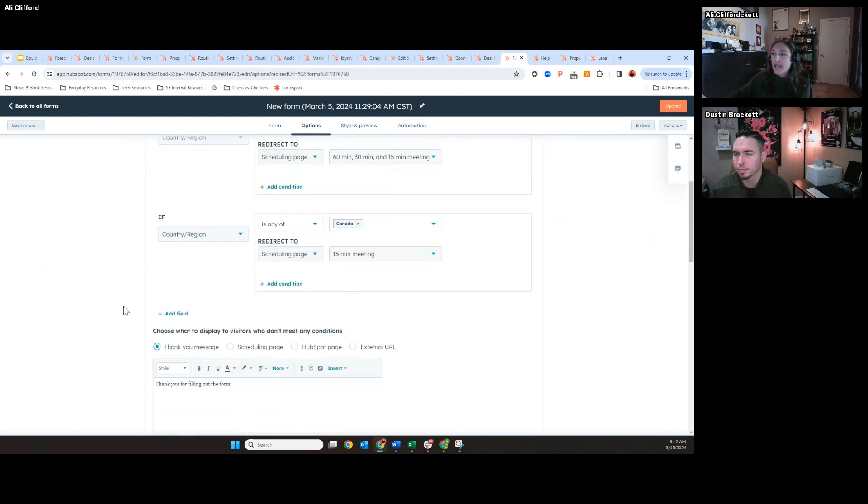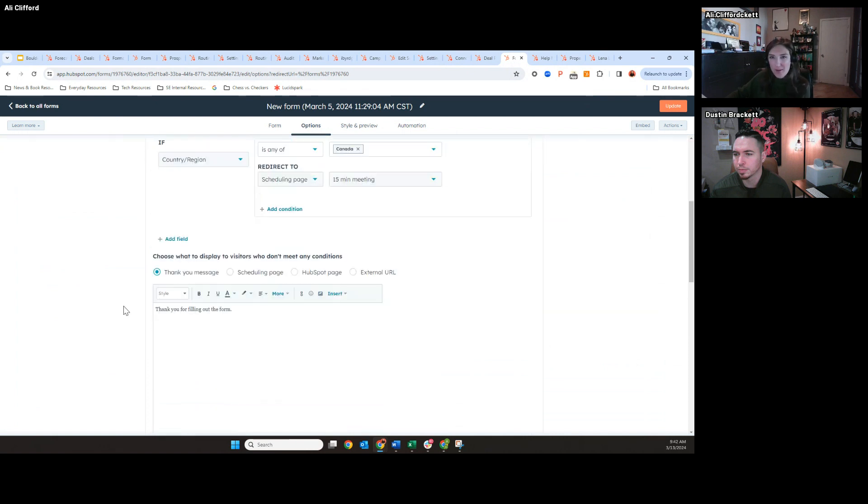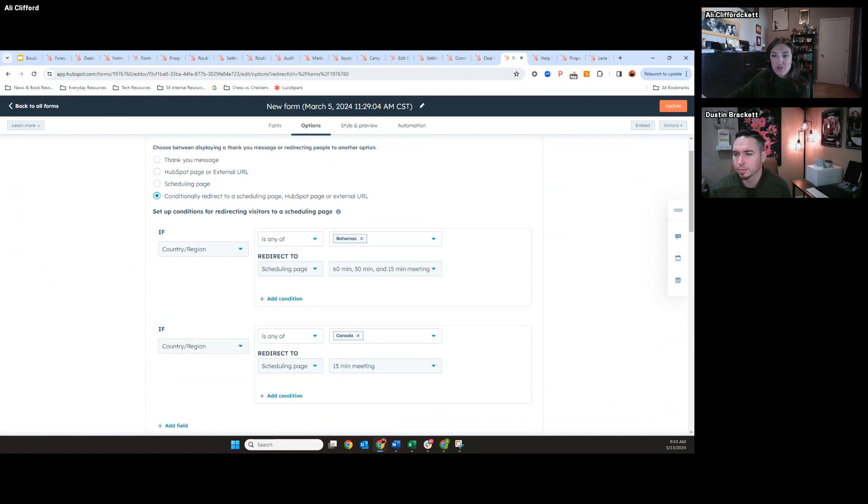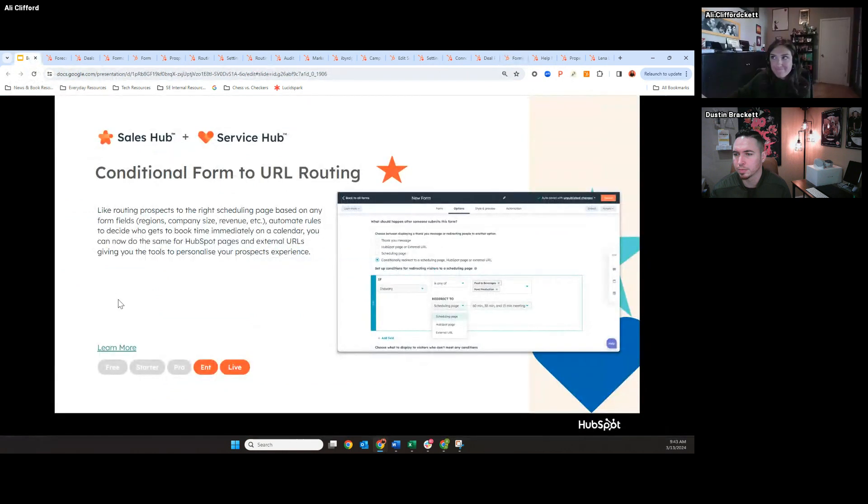In this example, I said if the country or region is any of the Bahamas, then redirect to this scheduling page. You can also redirect to a HubSpot page if you have pages and blogs. I think this will be a big game changer, especially around meetings. If any of you are using Chili Piper, they have real-time routing that makes it easy for sales teams to route to reps in real time. This should be live in your portals today.